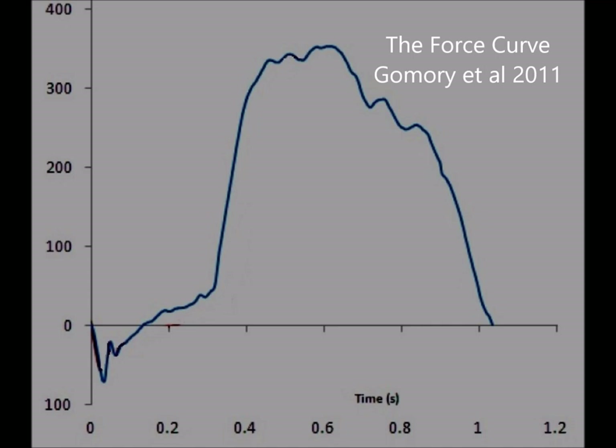Gamori did a study in 2011 where they measured many paddling strokes in a simulated race, producing this force-time graph. How this can be useful to you is if you compare how the force changes over time and compare the position or the angle of the blade relative to how that force changes over time.